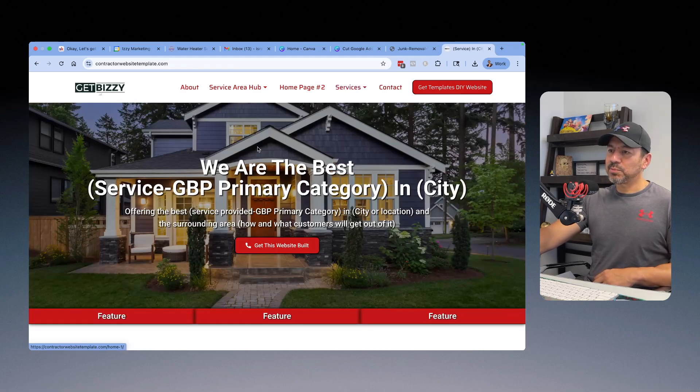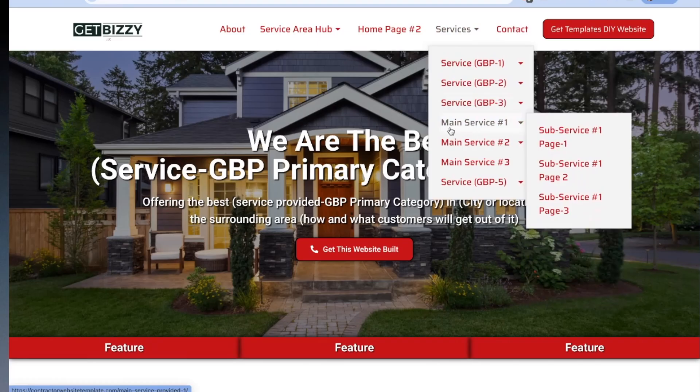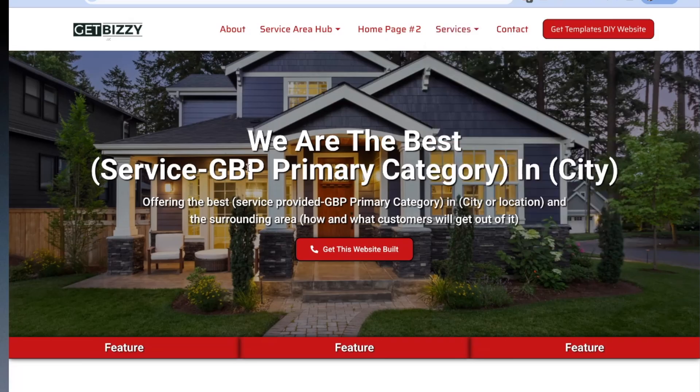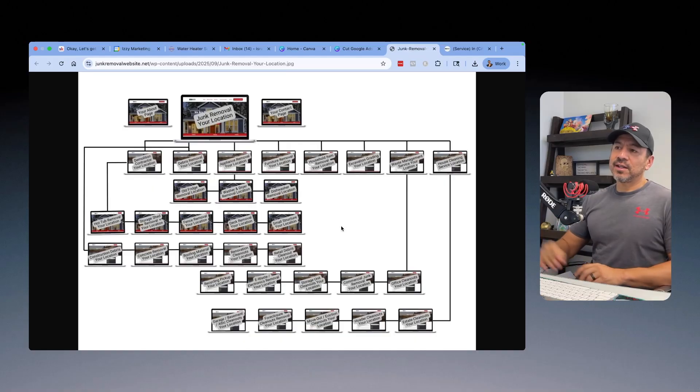For standard junk removal services, you'd have a main appliance removal page covering fridges, washers and dryers, and dishwashers. Another main service would be commercial junk removal — cleaning out offices and retail stores. You just go on and on, building page after page after page. Before you know it, you have a 30, 40, or 50-page website. That's exactly how I would structure it.